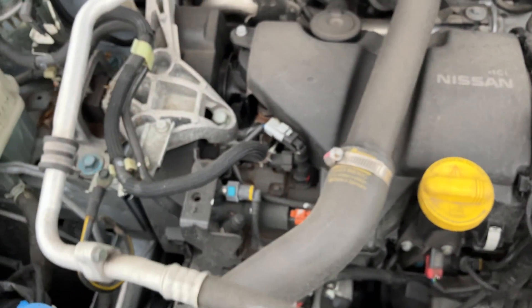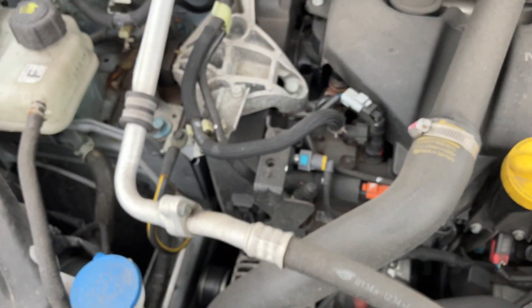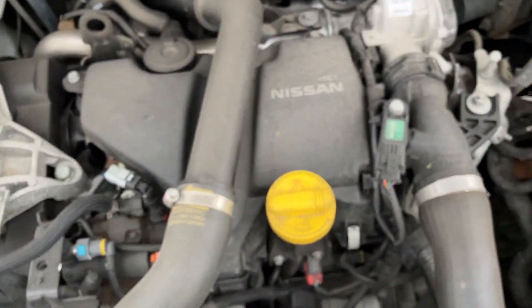Let's have a look under the bonnet. It's a bit of a heavy one, this one. A little bit dirty, a little bit dusty. No nasty knocks or rattles, no oily smells — I'll be quiet and let you have a look and listen.